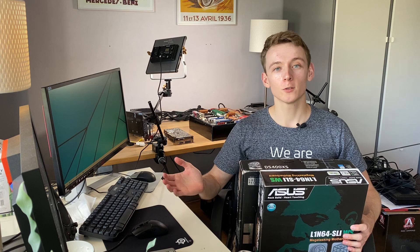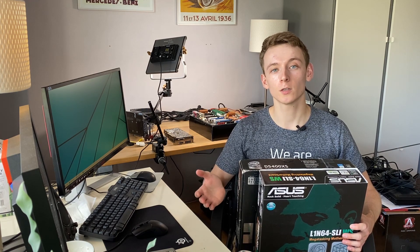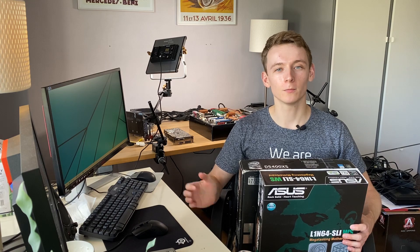I hope you have enjoyed this video. If you have, please leave a comment and a like. And if you want to be kept up to date on future projects, why not consider subscribing? Well, this was all for now — bye bye.